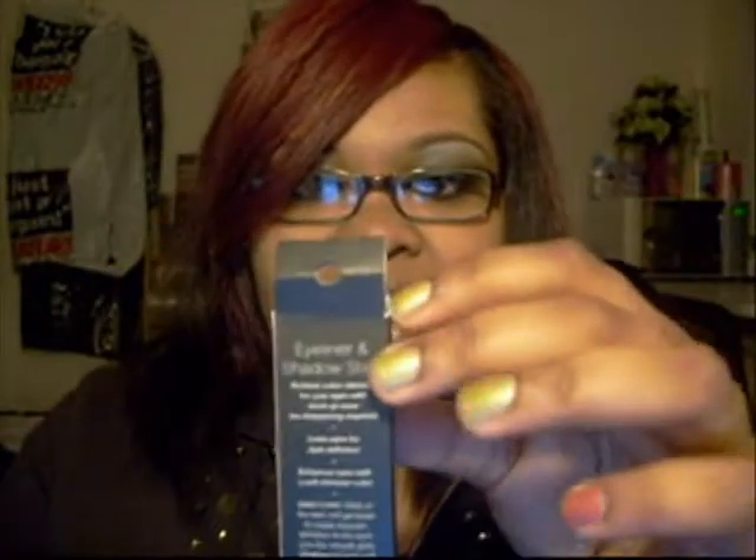I got the studio concealer brush. I also got the cuticle pen, which is from the studio collection. The color is moss. That's the shadow pen — this is the eyeliner.